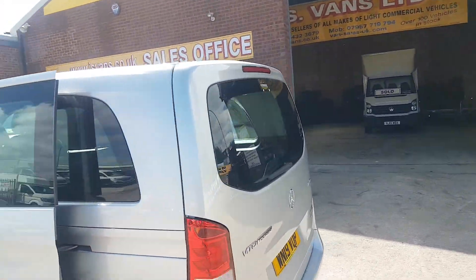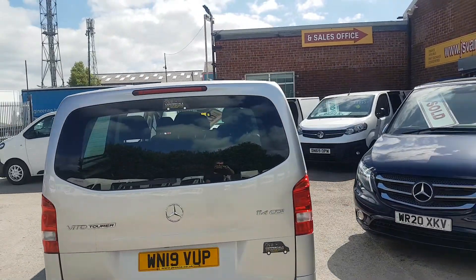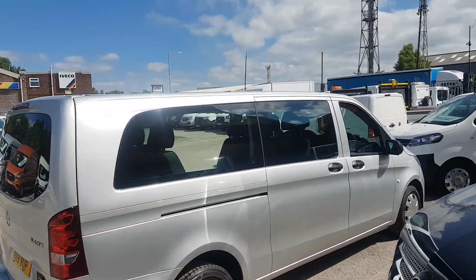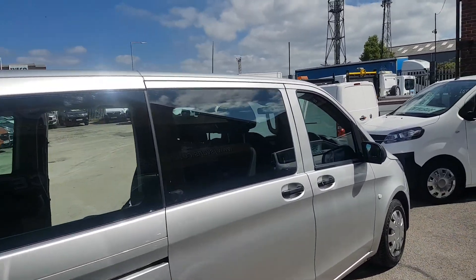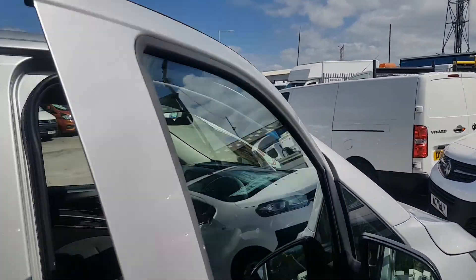It's got the rear tempermatic vents in the back — nice clean minibus all round. Comes direct lease from Mercedes-Benz. It's the 114/140 brake horsepower extra long wheelbase automatic Euro six with the clean air zone engine.